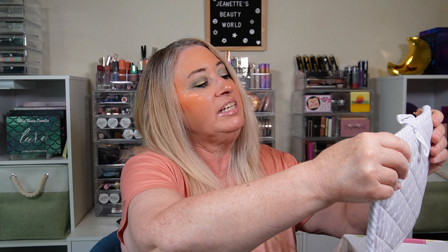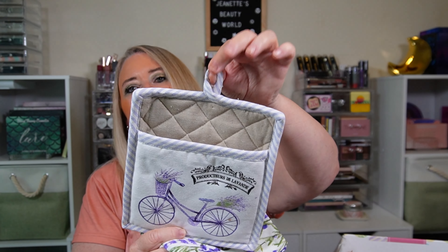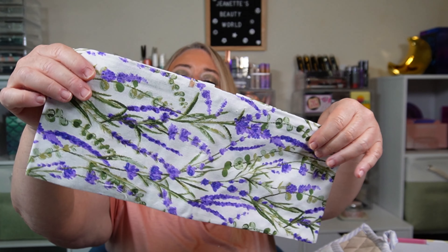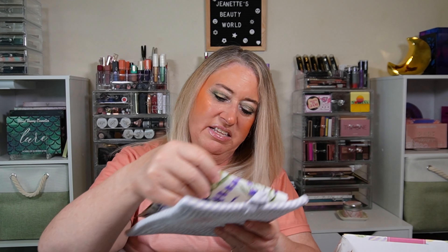There's something else that's lavender — a kitchen gift set. It includes a pot holder and a kitchen towel. There's the pot holder with a little hook here if you want to hang it, and then a dish towel. This is very springy — all lavender. It's like a tea towel type of material. They go together, that's cute. What does this say? 'Producteur de la lavande' — and there's a bicycle design on there.